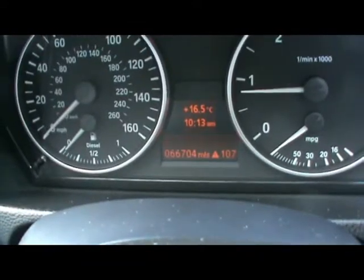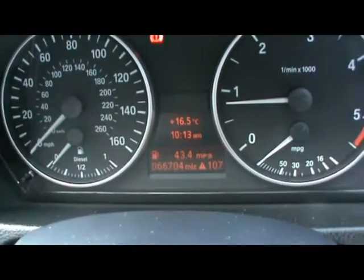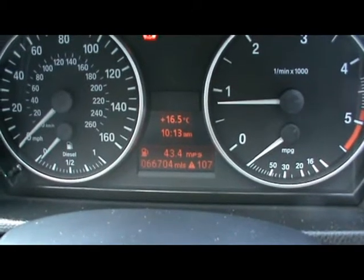I'll show you how the onboard computer works — it shows your distance to empty, average fuel consumption and average speed. Just below that you'll be able to see the car's covered 66,000 miles.